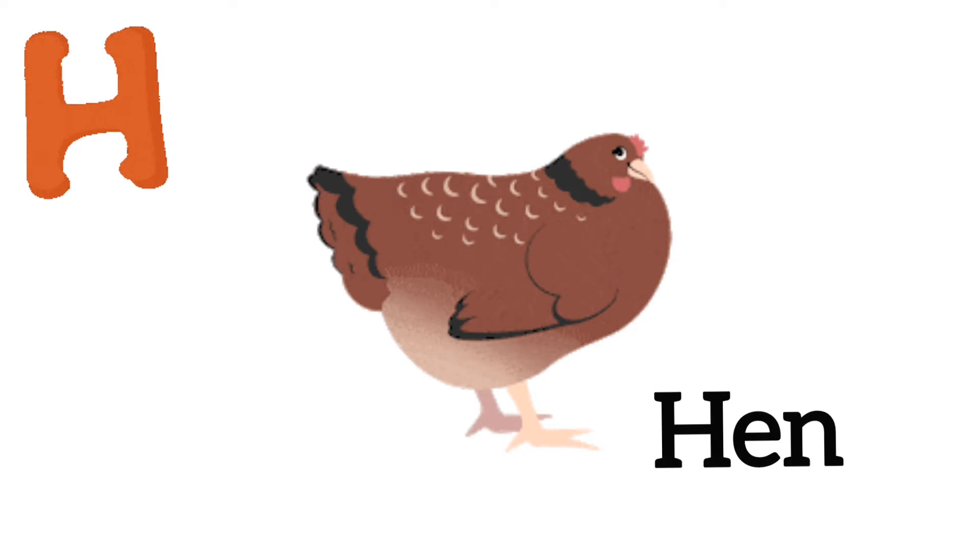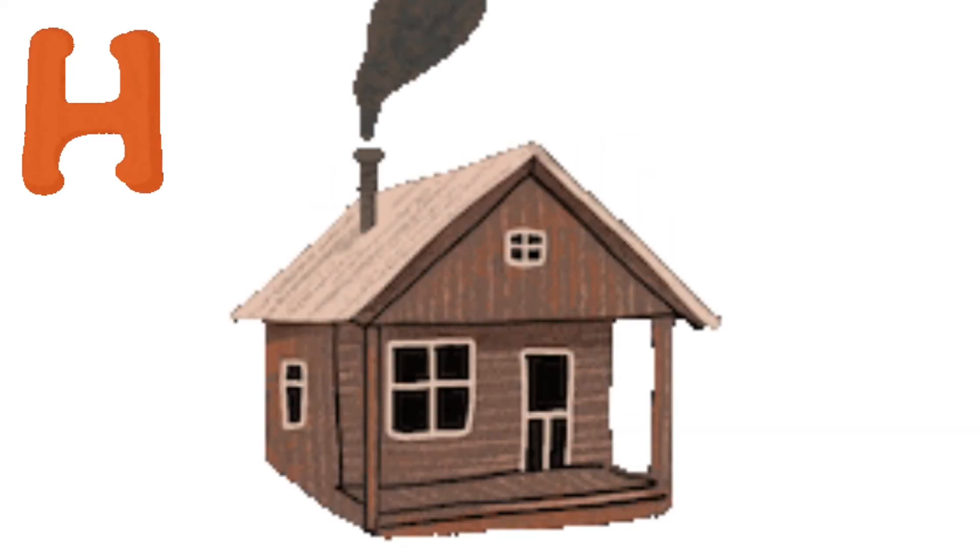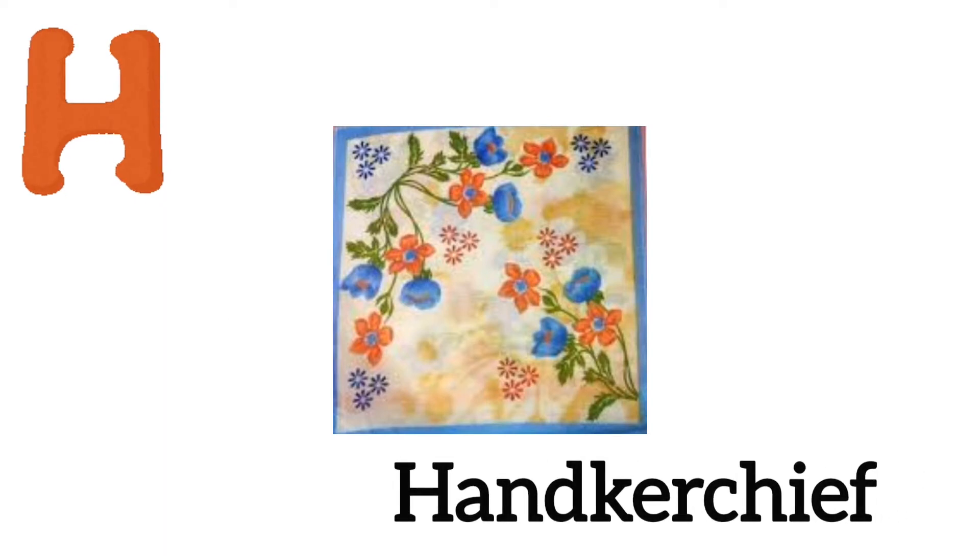H is for horse. H is for hen. H is for house. H is for handkerchief.